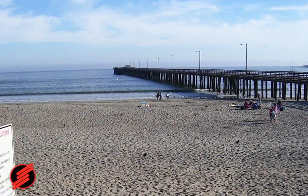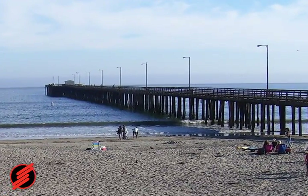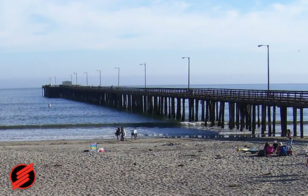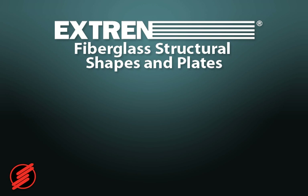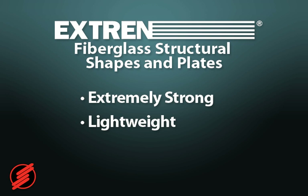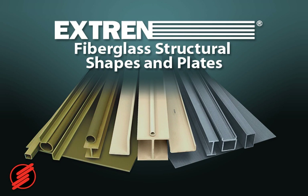Docks, piers and marinas reap the benefits of fiberglass installations from coast to coast. Extrend's structural shapes were used to create a pier support at Avila Beach near San Francisco, California. Extrend's shapes are extremely strong, lightweight and easy to install. Additionally, the shapes are attractive and will maintain that look longer than wooden shapes in the coastal environment.